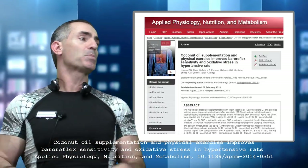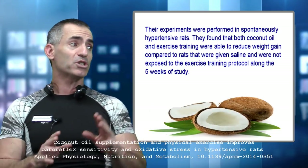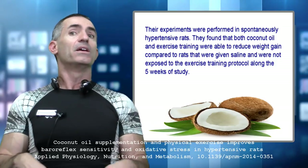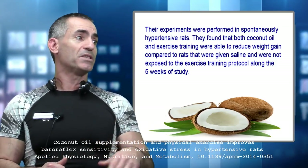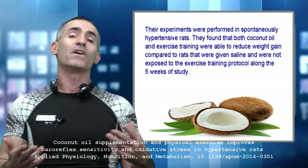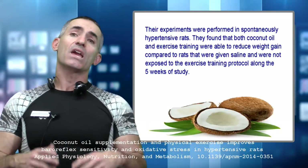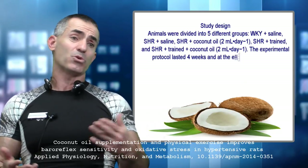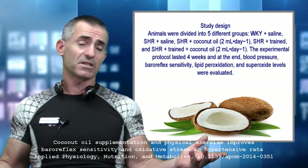In experiments performed in spontaneously hypertensive rats, they found that both coconut oil and exercise training were able to reduce weight gain compared to rats given saline and not exposed to the exercise training protocol, over the five weeks of the study. Each rat weighed about 200 to 300 grams on average — about 250 grams for simplicity.